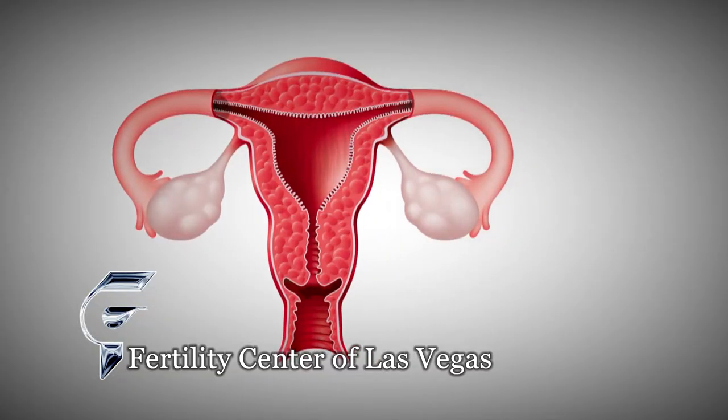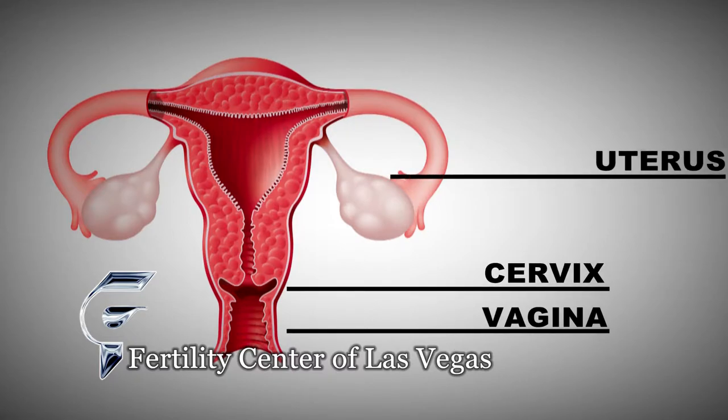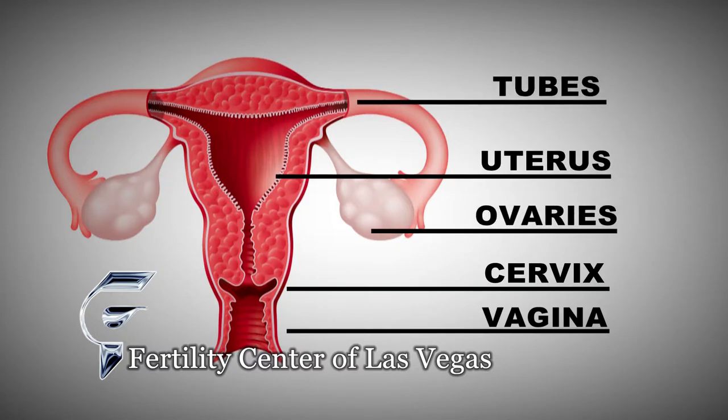What I'd like to do first is talk about the reproductive system itself — how things need to work in order to get pregnant, what things can go wrong, and what types of things we can do to determine what's working and what isn't. The first thing is to look at this model of the reproductive system. This is the vagina, this is the cervix, which is the portion of the uterus that projects into the vagina, this is the uterus, these are the tubes, and then these are the ovaries.